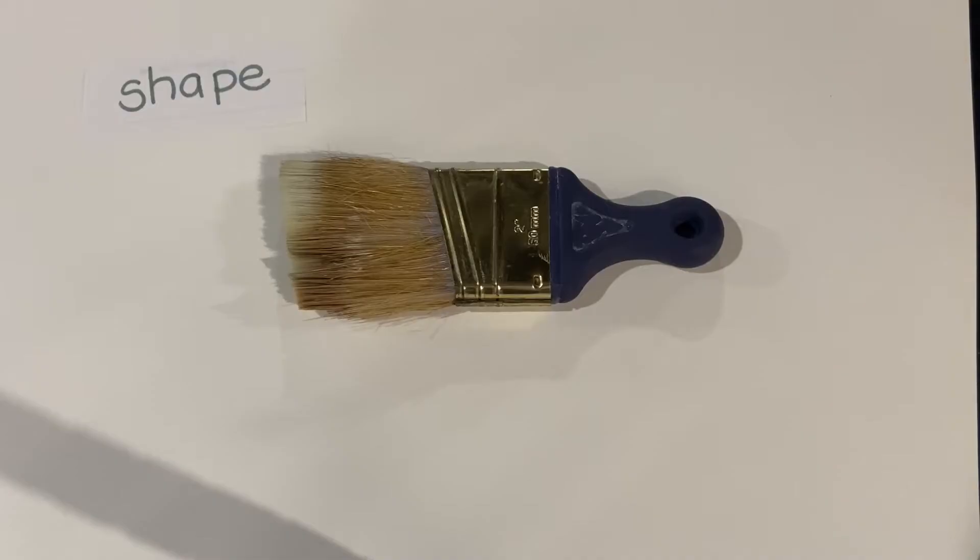Now that I've talked about making observations, I'm going to put those words to the test. Right here, I have a paintbrush. I'm going to look at this paintbrush and observe, make some observations about it.